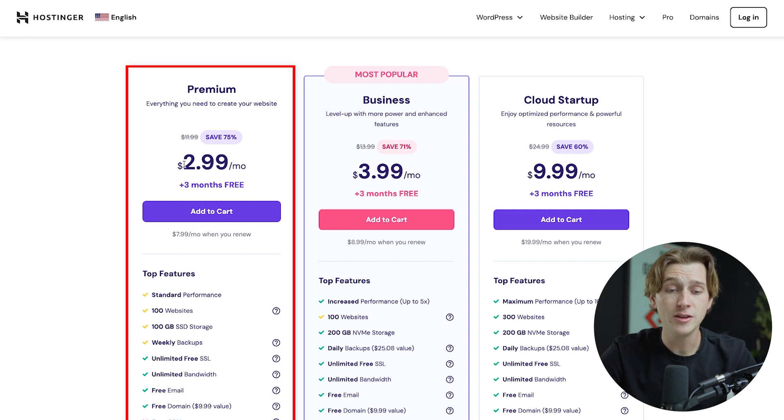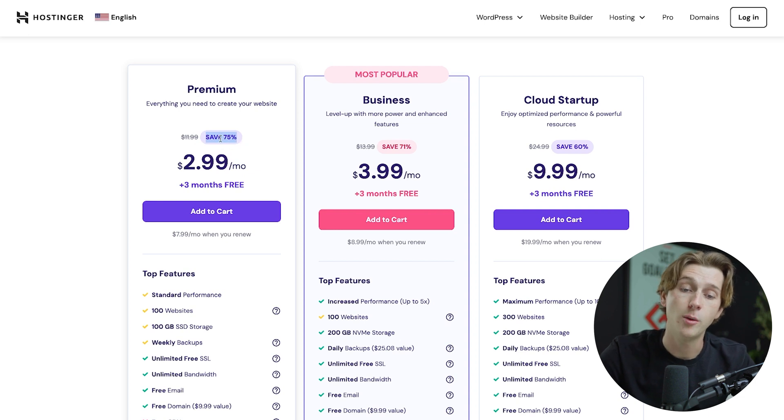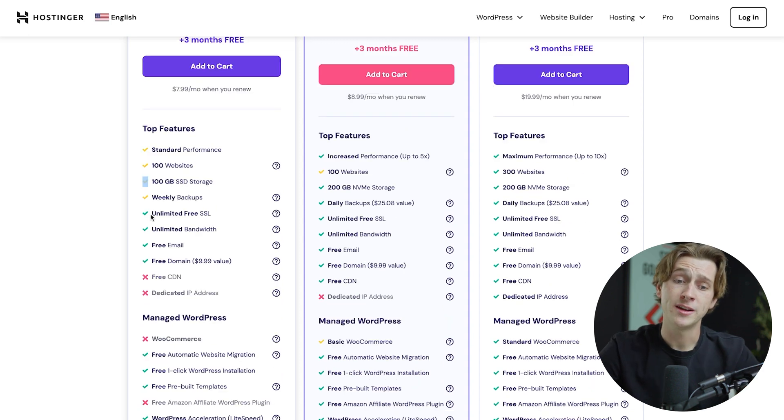The premium tier is the cheapest, sitting at about $2.99 per month — you're saving about 75% on this plan plus three free months. As far as features are concerned, this is the plan with the least amount of features: standard performance, 100 websites, 100 gigabytes of SSD storage, and weekly backups. Yellow checkmarks mean partial access, while green checkmarks mean full access — including unlimited free SSL, unlimited bandwidth, free email, and that free domain.